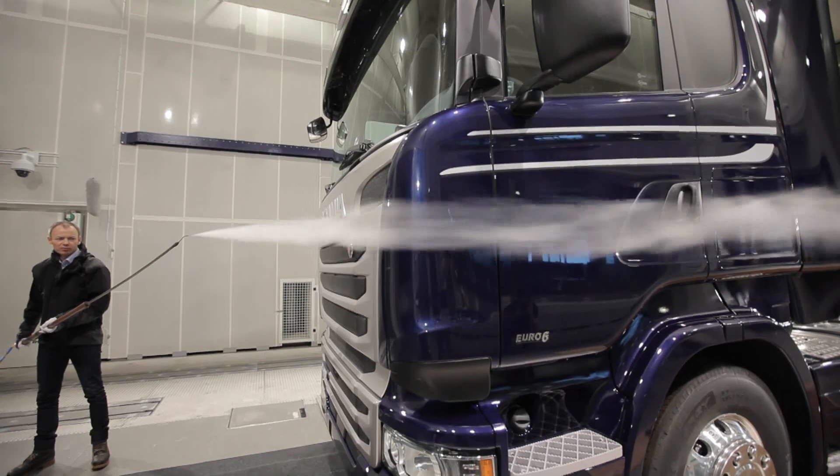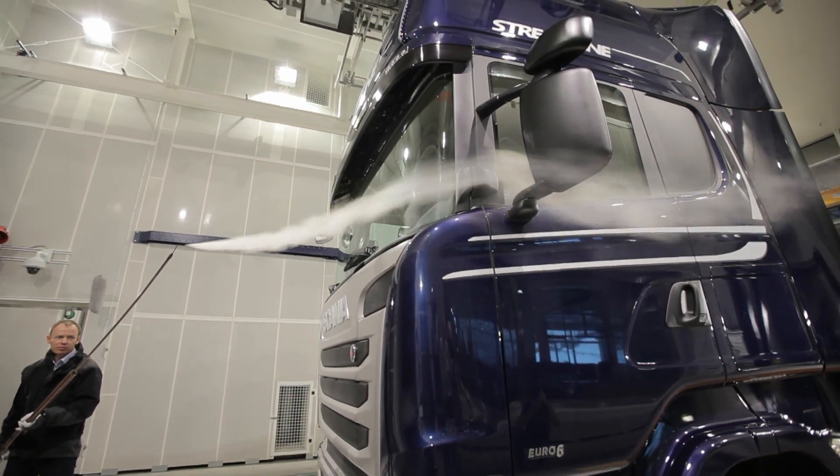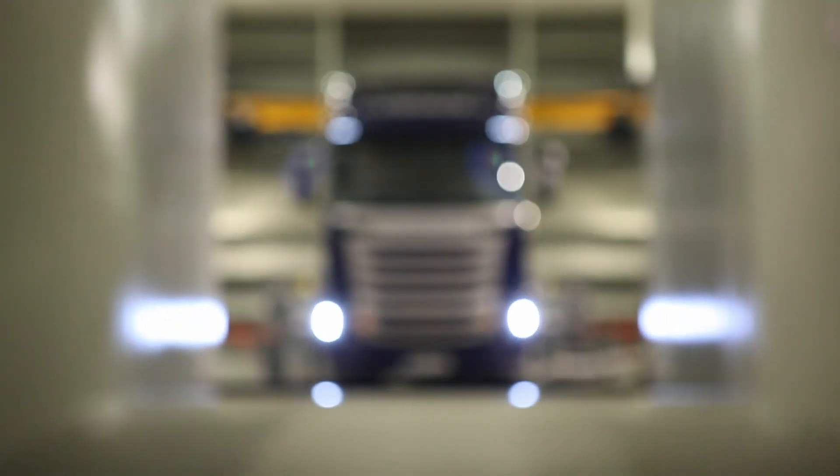Wind speeds can reach 100 km per hour. Temperatures range from 50 degrees Celsius to below minus 35. Humidity can range between 5 and 95% RH.